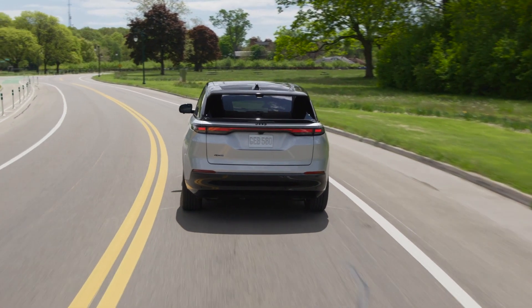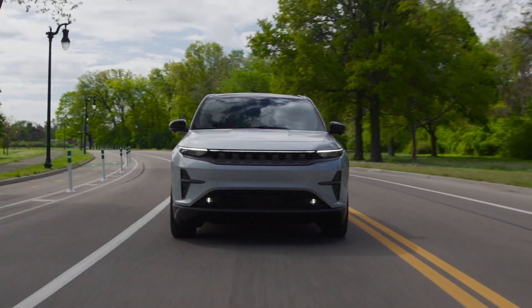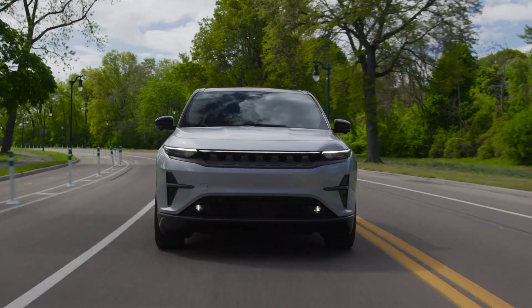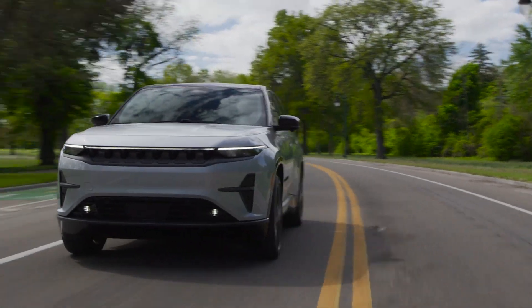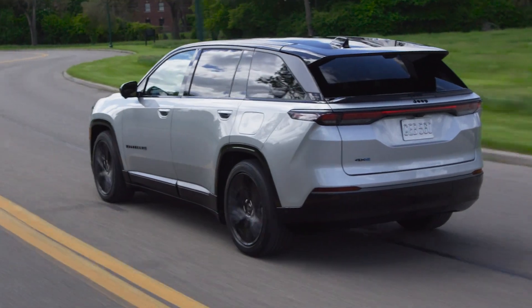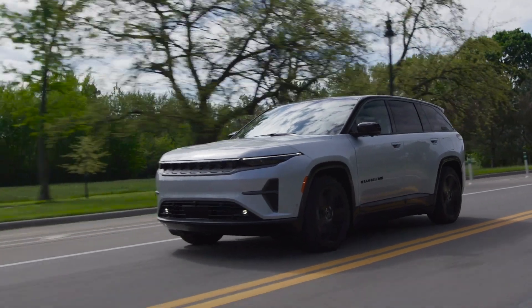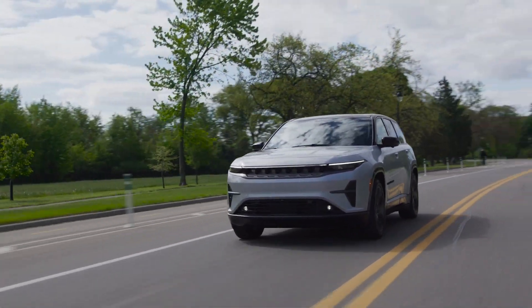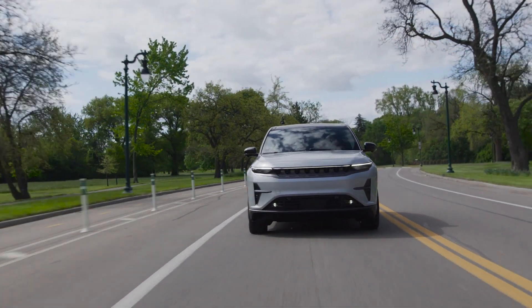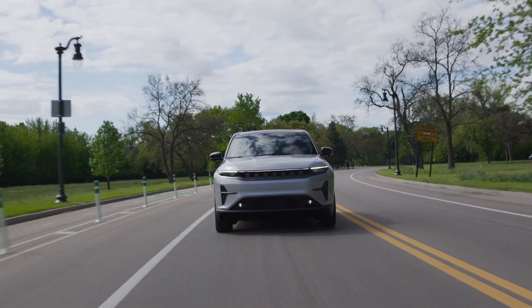Speaking of power, the Wagoneer S is an absolute beast on the road. It comes with a whopping 600 horsepower that can take you from zero to 60 mph in just 3.4 seconds — that's right, an SUV that accelerates like a sports car. And with a 100 kWh battery, you get an impressive range of approximately 300 miles on a single charge.